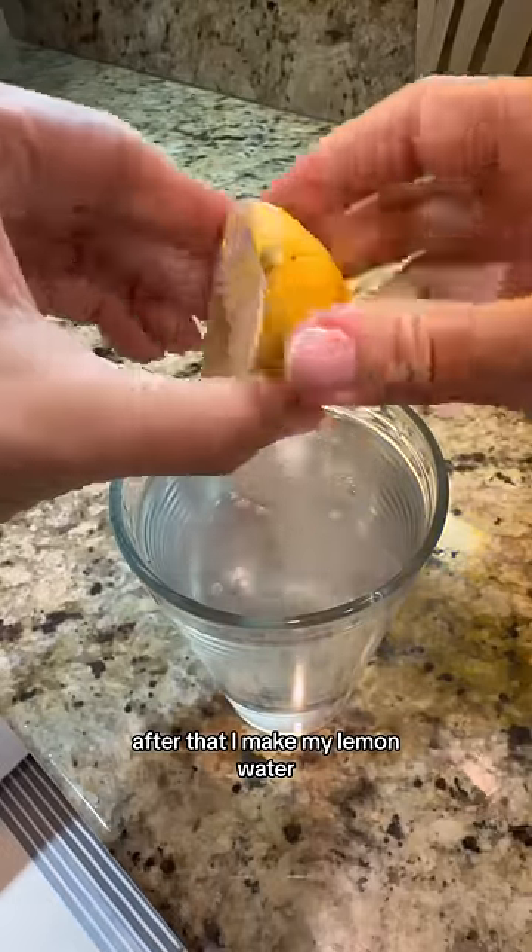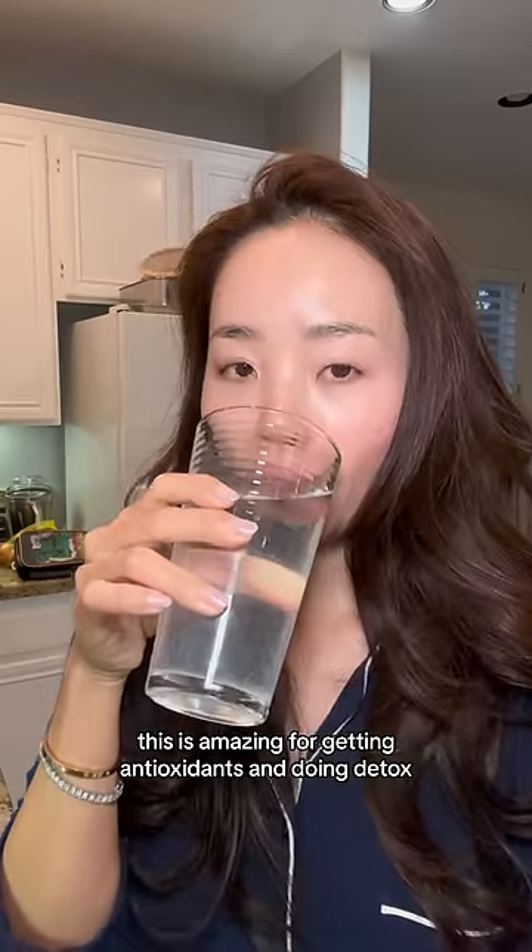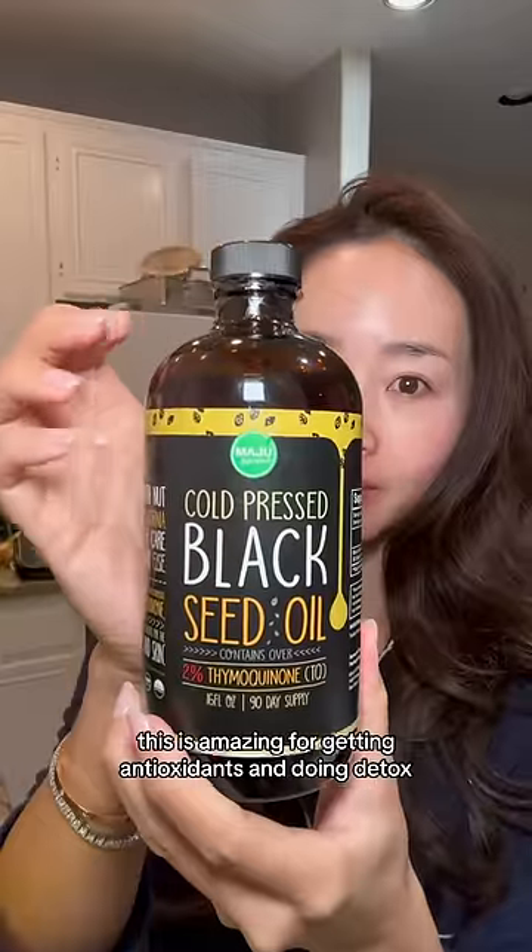After that, I make my lemon water. Squeeze half a lemon into 16 ounces of water, and I drink this first thing in the morning. This is amazing for getting antioxidants and doing detox.